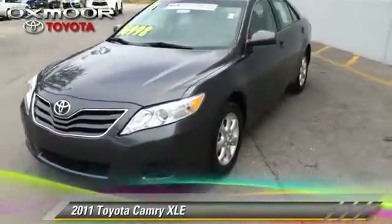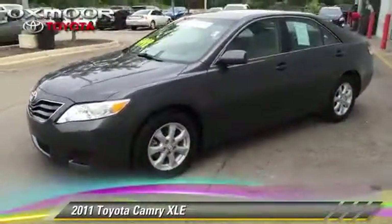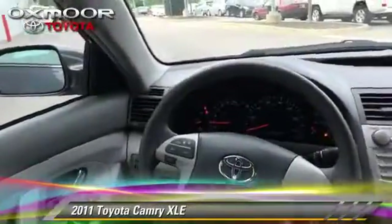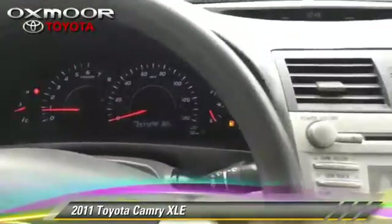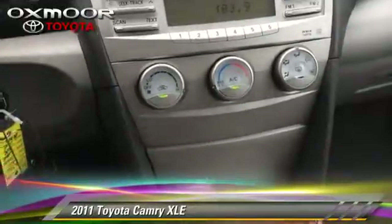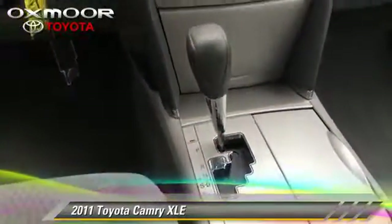The 2011 Toyota Camry XLE, with a 6-speed automatic transmission and fewer than 30,000 miles on the odometer, is well-equipped. Safety features include traction control and four-wheel ABS.